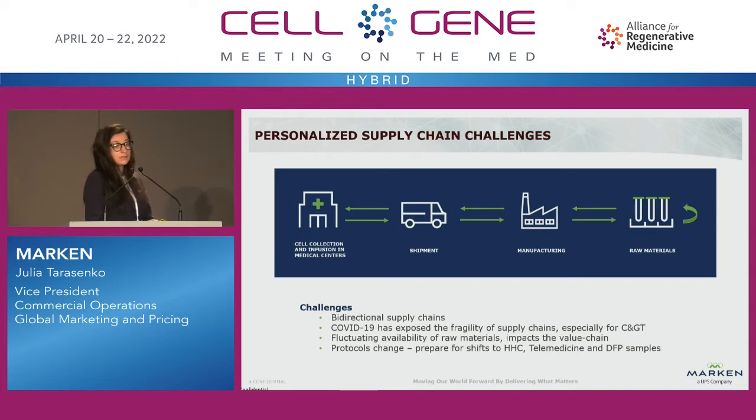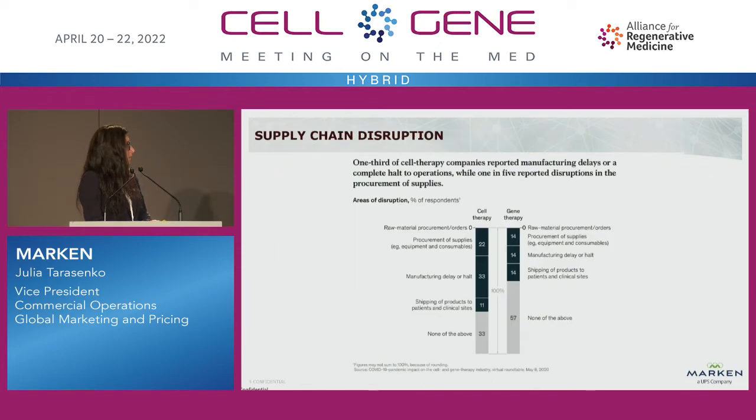The FDA is continuing to encourage pharma to build flexibility into the protocol so you can pivot if things are changing — if recruitment is not happening or there are issues where you need to bring in some decentralized options. That flexibility has to be built into the protocol so we can prepare to shift and introduce patient-centric options, such as collections at home or any sorts of at-home care, including long-term follow-up for patients after they have received the therapies.